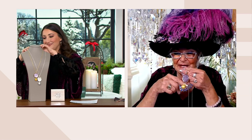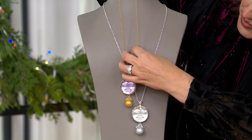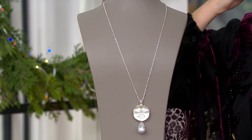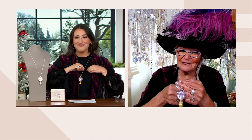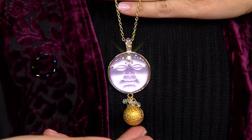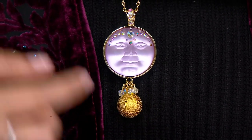It makes a little fairy bell noise, and there are little crystals all over the top of it, and then of course the gorgeous moon, which is the sweetheart with a heart in the center of it. If you know someone who loves fairies, loves the fairy garden — this is a beautiful piece. It goes right over your head and still has that extender.